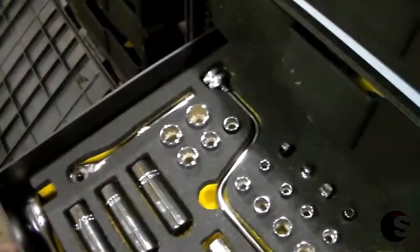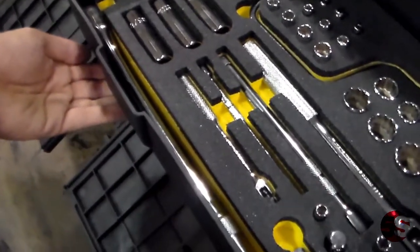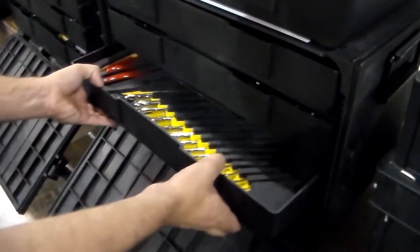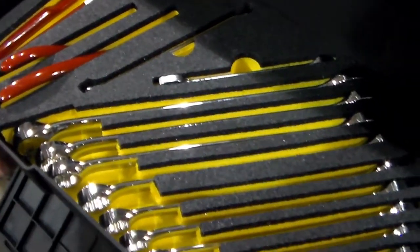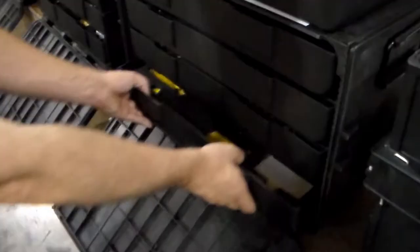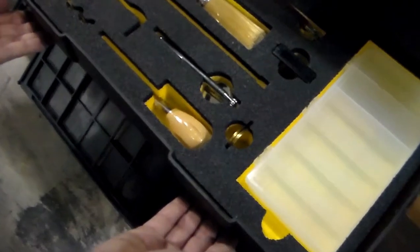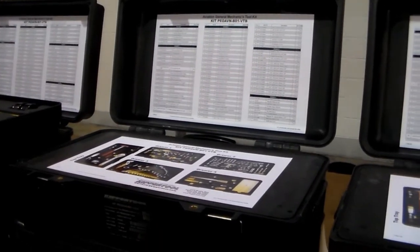Kipper Tool implements 5S Workplace Organization methodology in the construction of all of our kits. This kit in particular is approved by Boeing and is designed with aerospace grade tools, easy to find thanks to rapid inventory foam and tool locator guide.